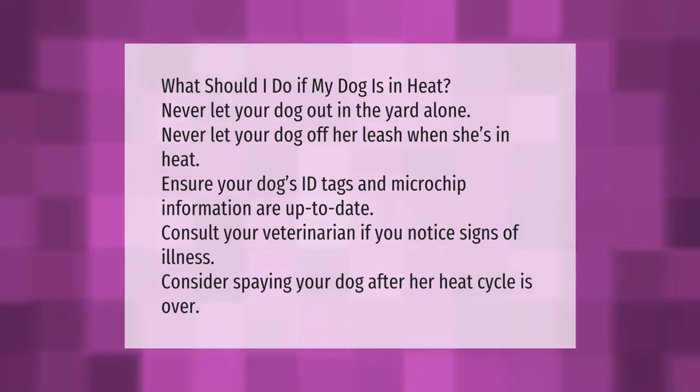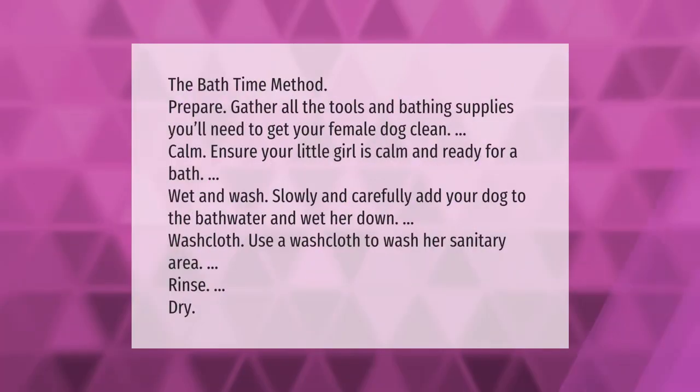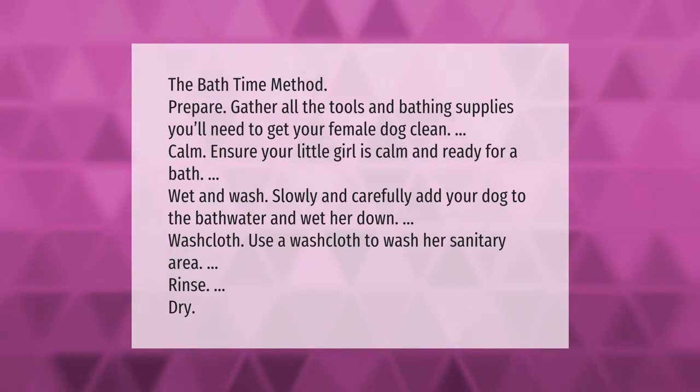The bath time method: Prepare by gathering all the tools and bathing supplies you'll need to get your female dog clean. Ensure your dog is calm and ready for a bath. Slowly and carefully add your dog to the bath water and wet her down. Use a washcloth to wash her sanitary area, then rinse and dry.